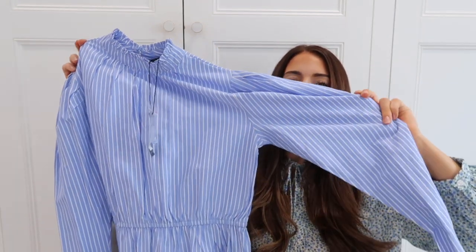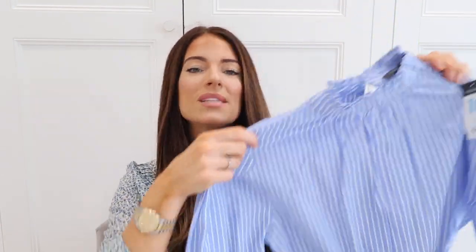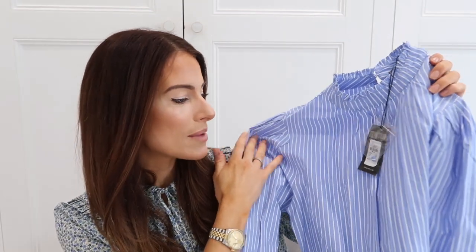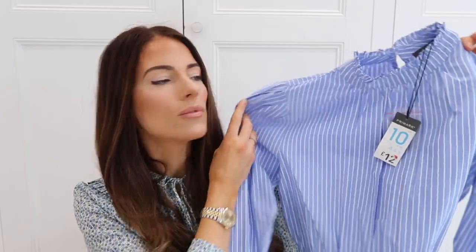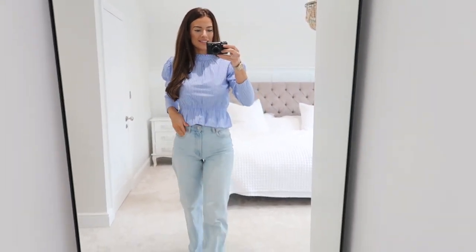The next top I cannot wait to wear - I'm actually going to a garden party this Saturday and I think I'm going to wear this top. It's blue and striped again, a puffed-sleeved cropped shirt with a frilly bit on the bottom. How beautiful is that? Really classy and beautiful. I got this in a size 10 and it was £12. Wow, this top is exactly how I envisaged it - it is stunning.